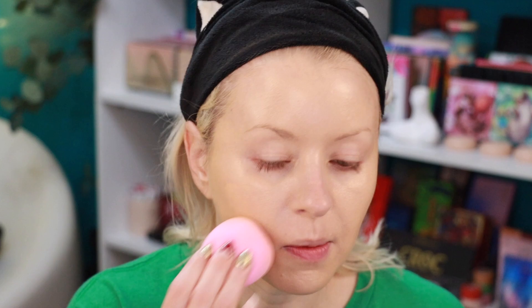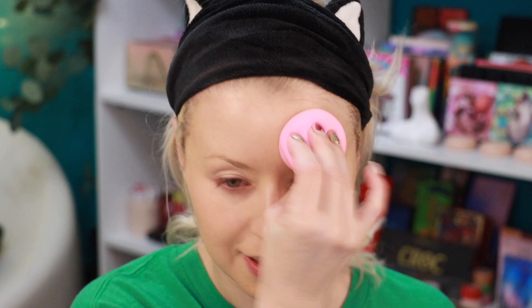I'm pressing everything in to make sure it's as seamless as possible. This feels very lightweight and there's no scent at all. I like the coverage I'm getting — it feels like medium coverage. It's not just sitting on top of the skin; it's melting in nicely.